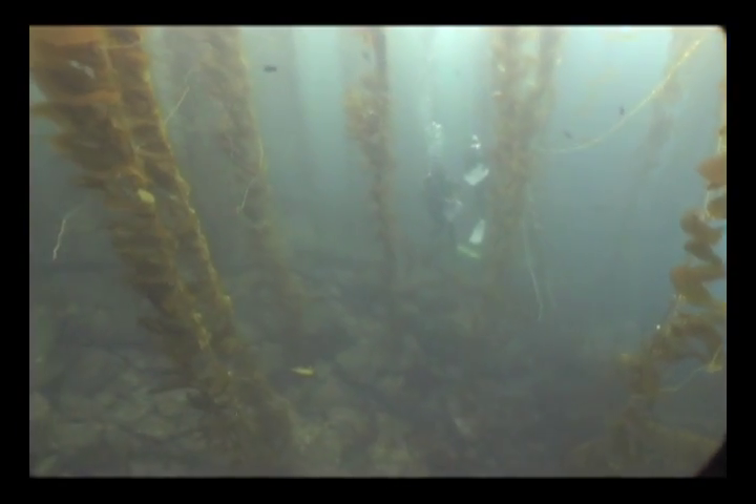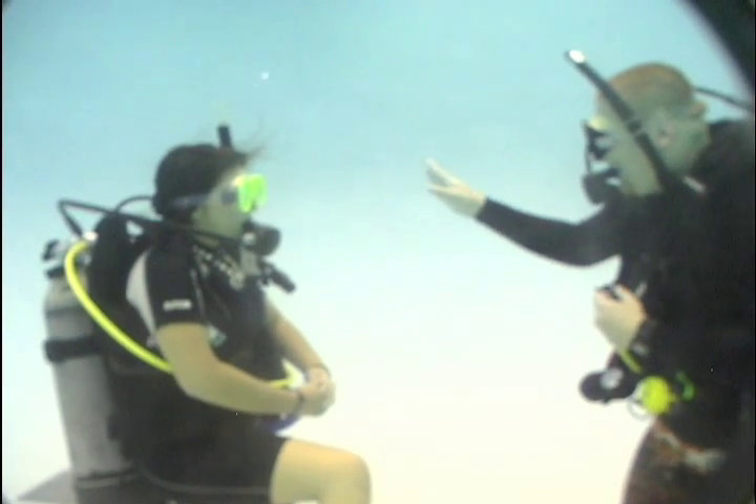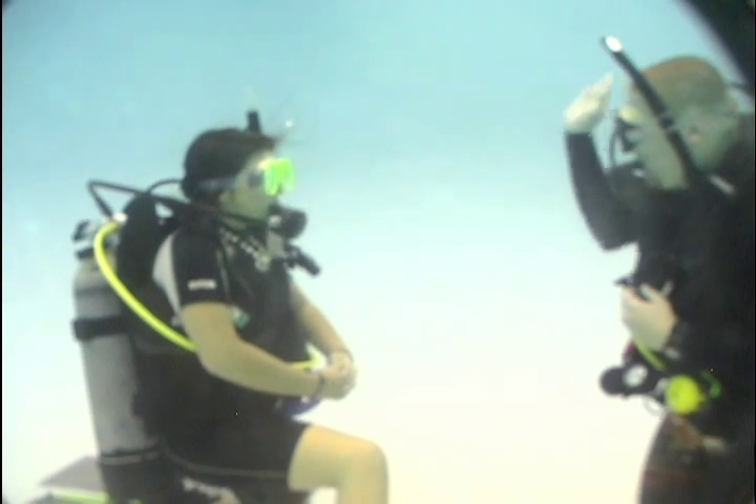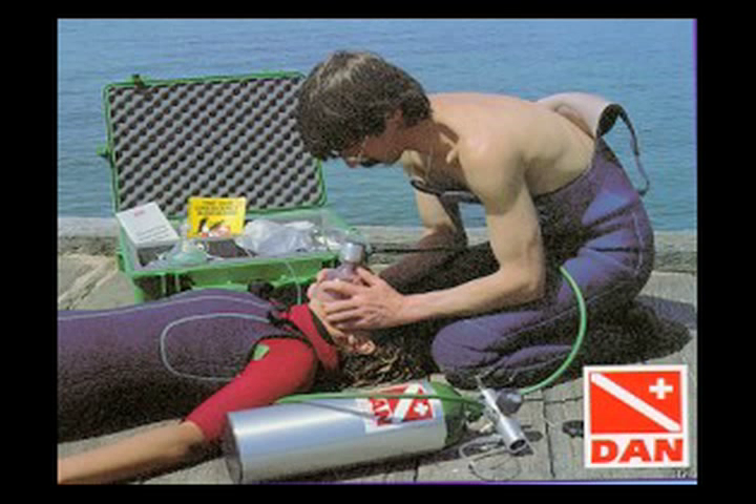The spring semester we do advanced diving, which is the NAWI Master Diver certification. We do beginning again, so we have a larger pool of beginners to feed into the upper classes. We also provide the DAN oxygen provider, a required certification that teaches them first aid for diving emergencies.